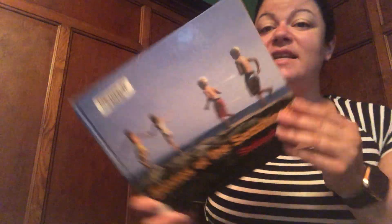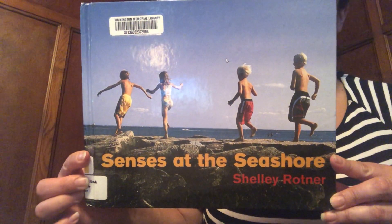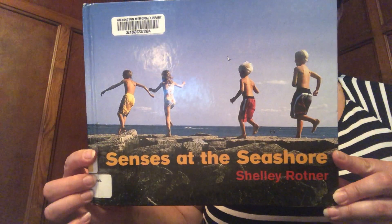So in our story today, it talks about our senses at the beach and things that we smell and hear and see and taste and feel at the beach. So let's take a look. Today's story is called Senses at the Seashore by Shelly Rotner.